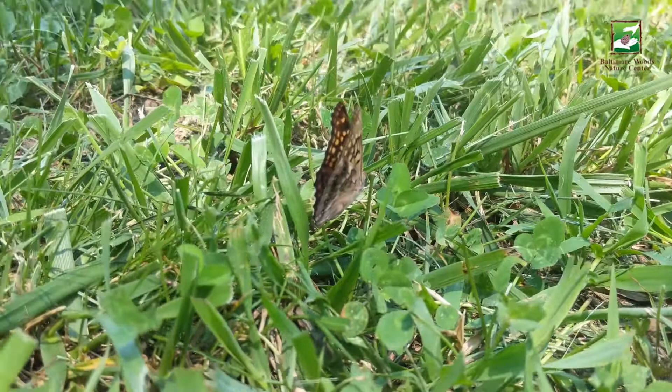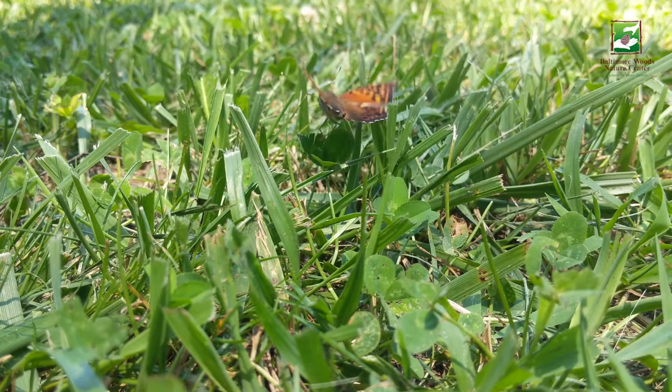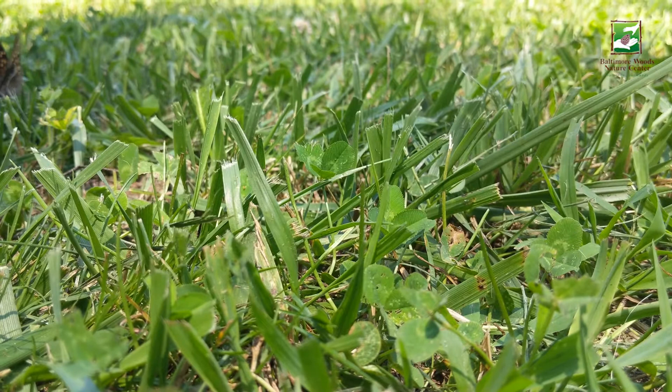These butterflies can be found in forested areas. They can also be found in open areas like fields, gardens, and parks.